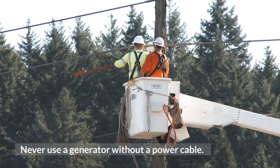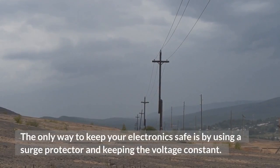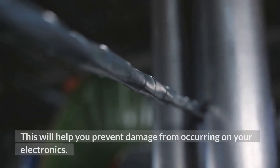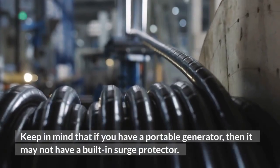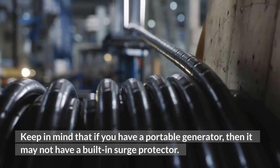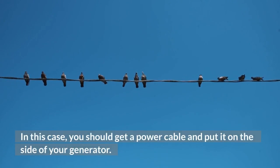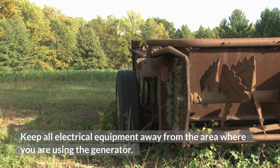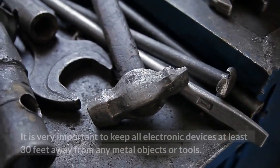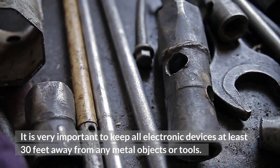Never use a generator without a power cable. The only way to keep your electronics safe is by using a surge protector and keeping the voltage constant, which will help you prevent damage to your electronics. Keep in mind that if you have a portable generator, it may not have a built-in surge protector. In this case, you should get a power cable and put it on the side of your generator. Keep all electrical equipment at least 30 feet away from any metal objects or tools in the area where you are using the generator.